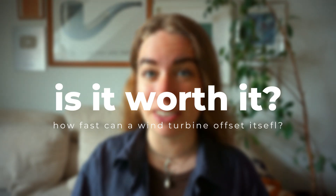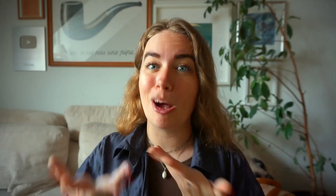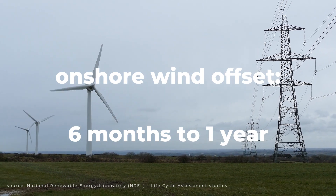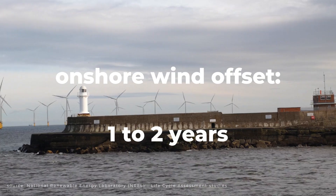During my trip with Wind Europe I asked on Instagram what aspects of renewable energy you're interested in, and one question I kept seeing was how long it takes for a wind turbine to offset its construction impact. The time it takes for a wind turbine to offset its own construction impact is referred to as energy payback time or carbon payback time. To offset its production, construction, and transportation, it takes between six months and one year. Offshore wind turbines are more complex, and as such it takes between one and two years for an offshore wind turbine to offset its own construction impact.